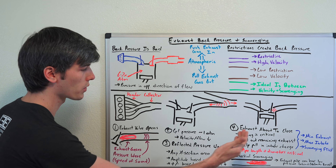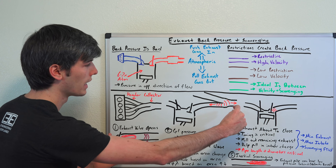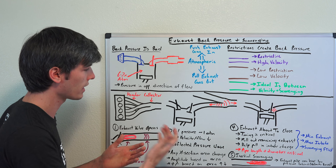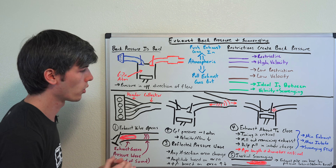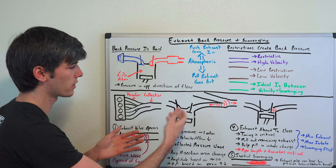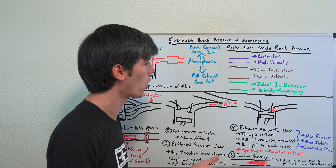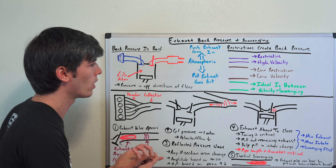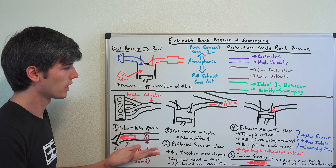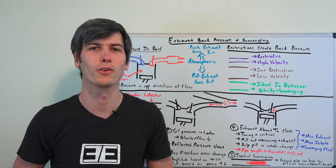This all applies to a specific RPM range. If you tune this incorrectly — if you have the wrong length — you can hurt performance. If the wave arrives at the incorrect time, it can actually be detrimental and cause you to have even less power than if you hadn't tuned it at all. So timing is very important; tubing length and tubing diameter are all very critical in how this system works and how you achieve exhaust scavenging. Hopefully this is a decent basic overview of how this all works, giving you an idea of why you don't want back pressure, but why you do want scavenging and exhaust velocity to help with that scavenging. Thank you all for watching, and if you have any questions or comments, feel free to leave them below.